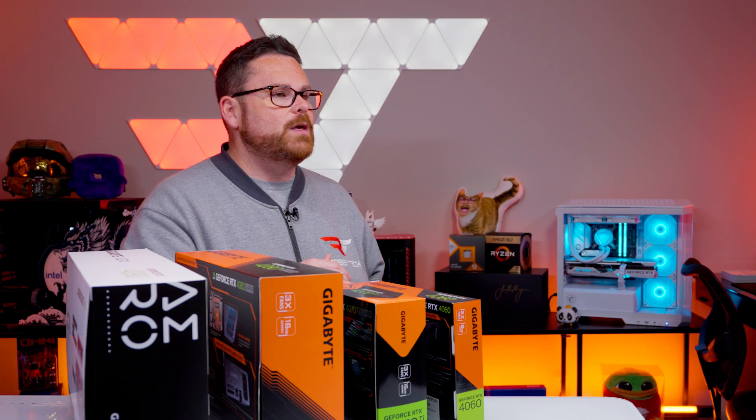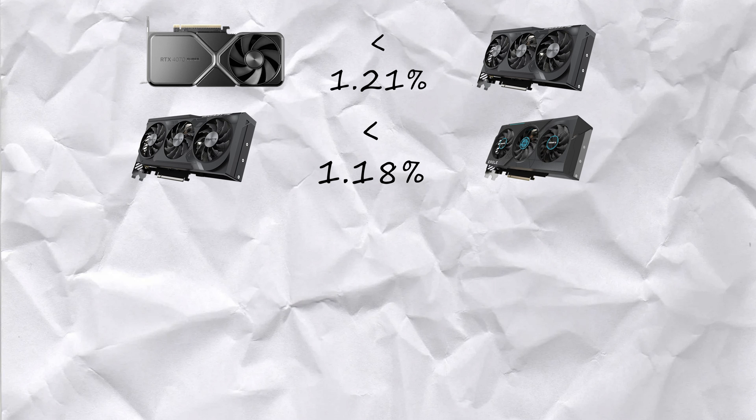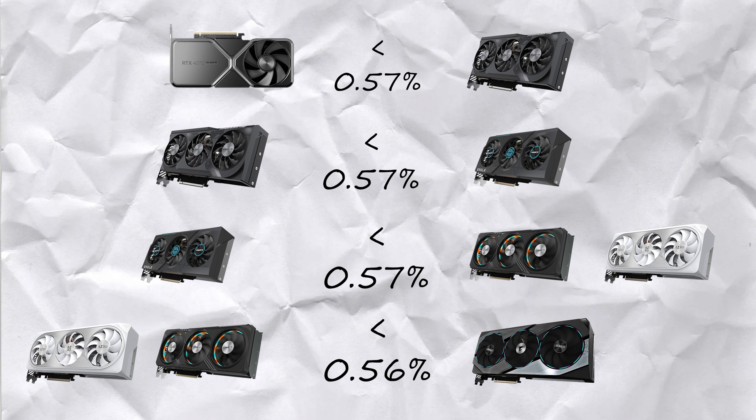Now let's talk about the overclocking. Looking across the roster of new Super GPUs, we saw interesting piggybacking in core clock speeds. With the 4070 Super, the Windforce was 1.21% faster than NVIDIA's Founders Edition GPU. The Eagle was about 1.18% faster than the Windforce series, and the Gaming and Aero cards were about 1.18% faster than the Eagle series. Using the 4070 Ti Super, it was even more consistent — we saw about a 0.57% increase across the board as you went up from Windforce to Eagle, through Gaming and Aero, and all the way up to Aorus.